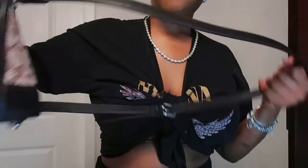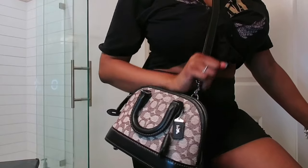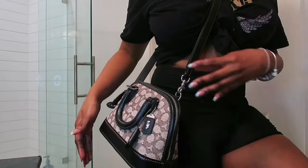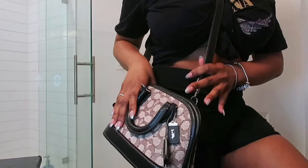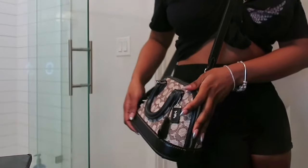I wear it a lot with the top handle but mostly as a crossbody. This is how the bag looks as a crossbody — it doesn't hang too far down. The straps are adjustable but I haven't messed with them since I bought it. I really like this color; it's just a cute on-the-go bag.